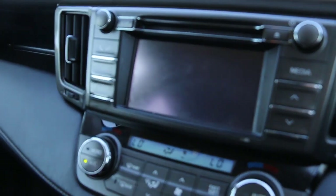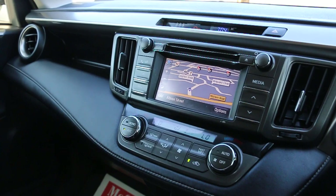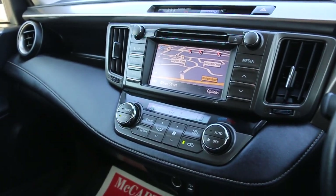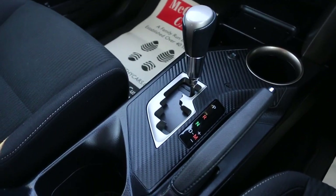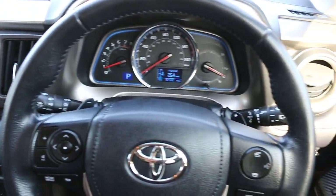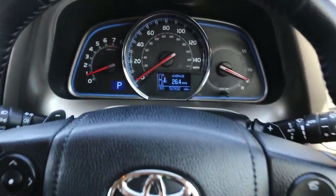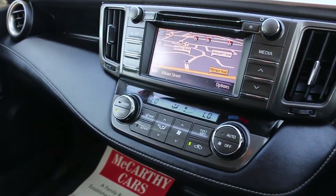Features also include a reversing camera, telephone Bluetooth connection, climate control, USB and aux inputs, automatic transmission, heated seats, central cup holder, multifunction steering wheel, cruise control, and speed limiter. Thank you for watching.